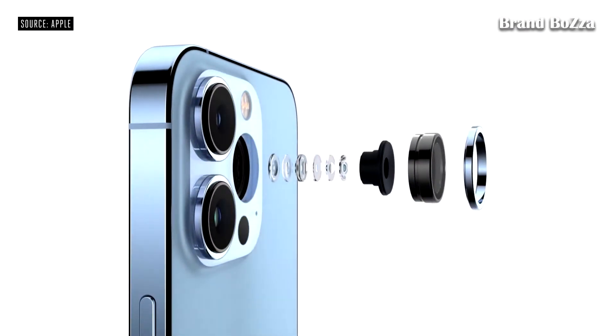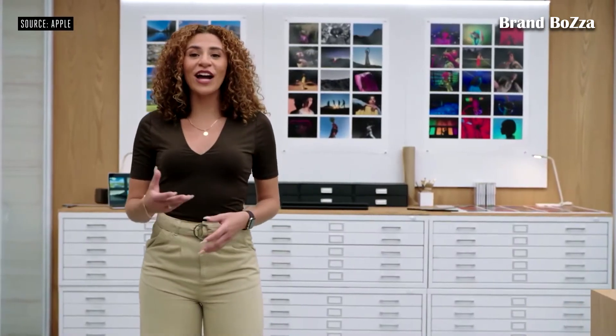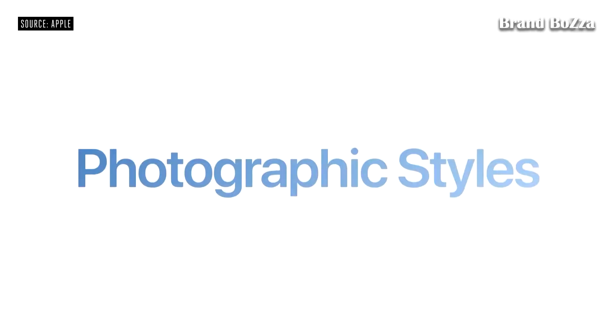And for the first time, all of the cameras, including the telephoto, have Night mode. We're also introducing a way to personalize your iPhone camera with Photographic Styles. Photographic Styles bring your individual preferences right into our advanced image pipeline,